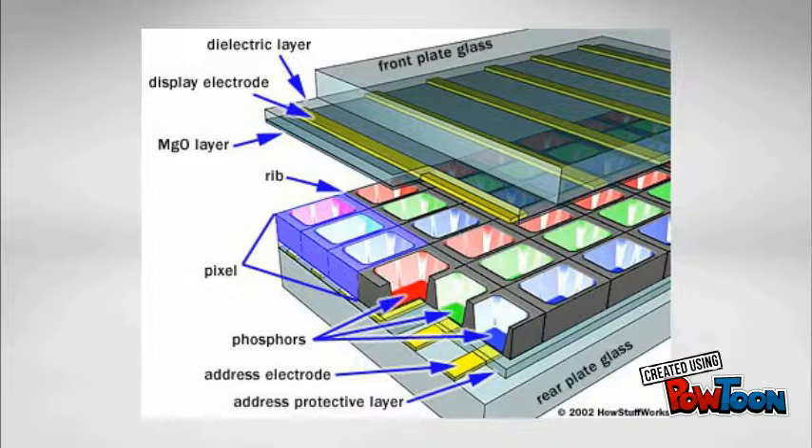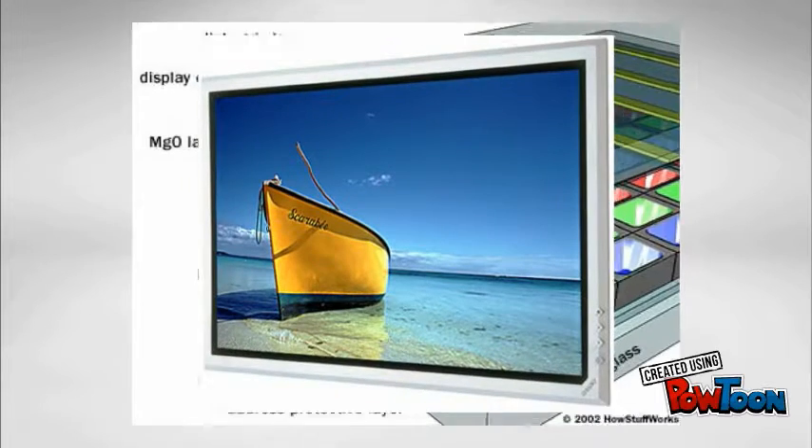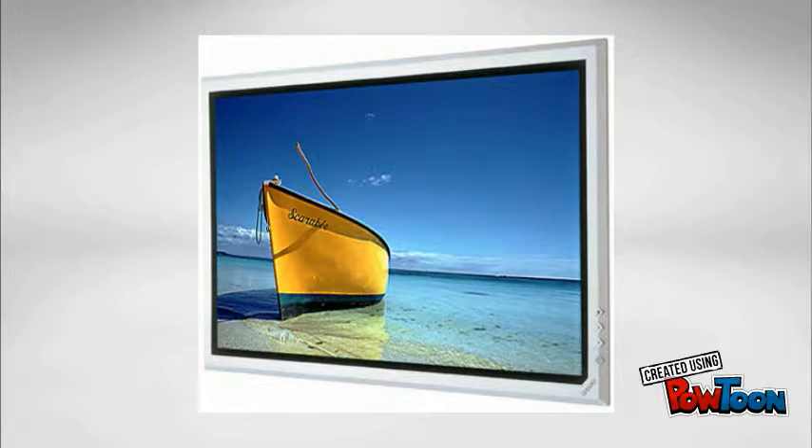Now the control circuitry will charge only those electrodes that cross paths at the cell, creating a voltage drop across it. This ends up creating plasma and further emission of the desired waves, resulting in the display.